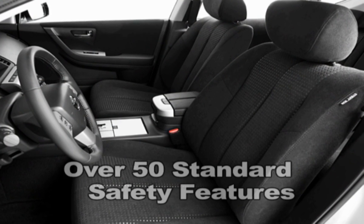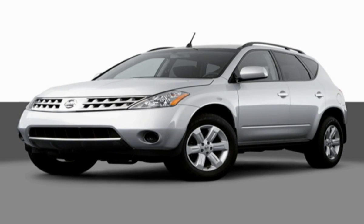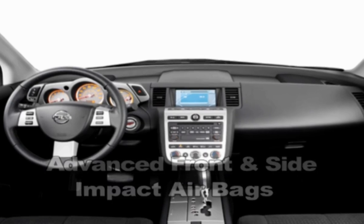Plus, Murano has over 50 safety features, from high-strength zone body construction to a sophisticated system of advanced front and side impact airbags.